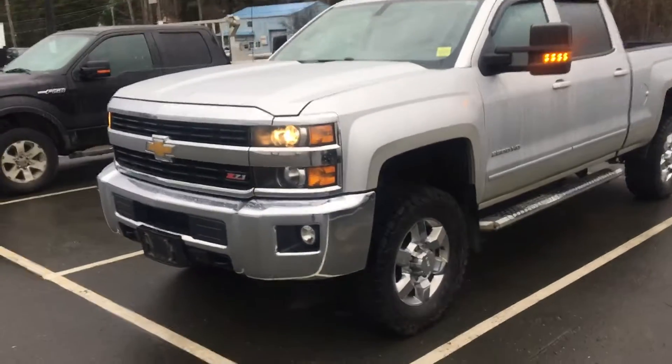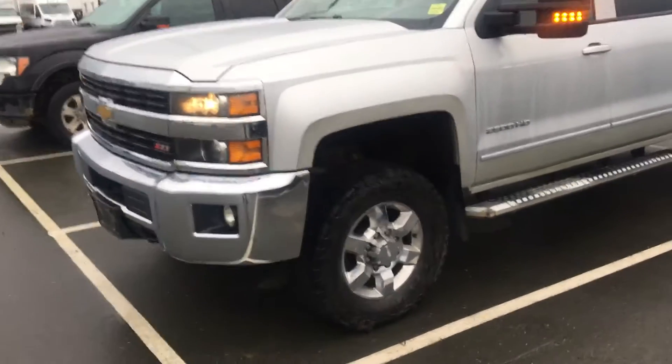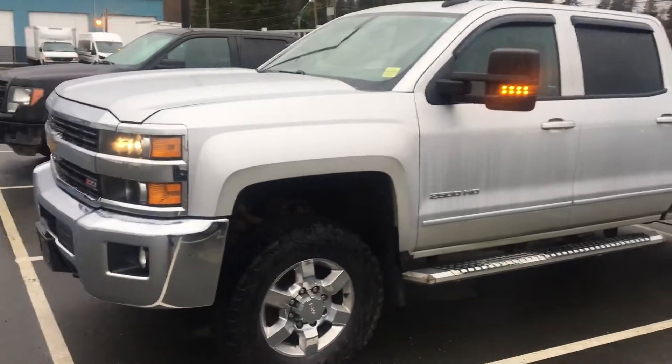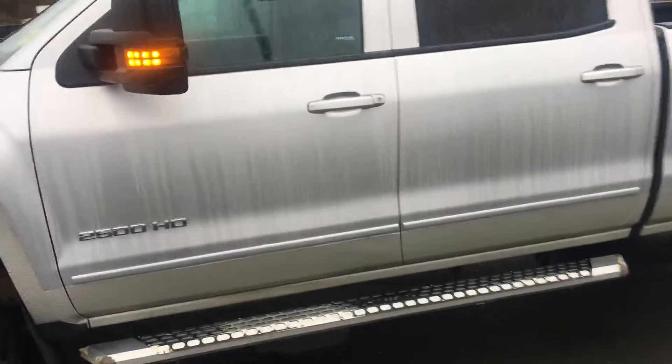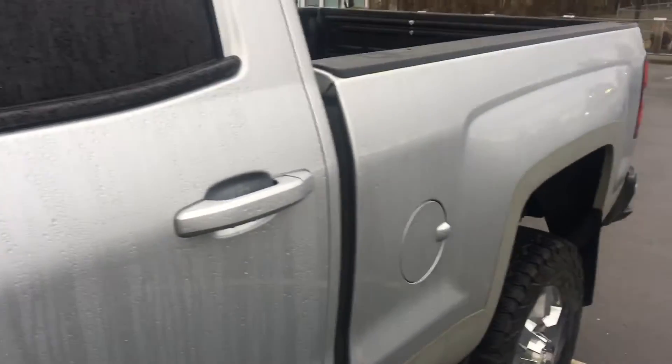So we have a 2015 Chevy Silverado LT. This is a 2500, three-quarter ton heavy duty. It's got the six litre LT motor which is the more desirable. Entire package upgrade as you can see. It's in pretty reasonable condition. It's got the rock guard along the bottom as you can see, both sides.